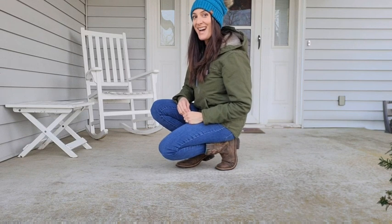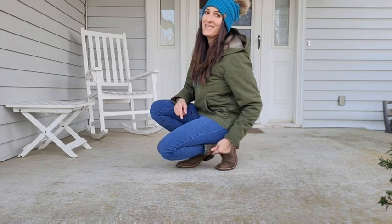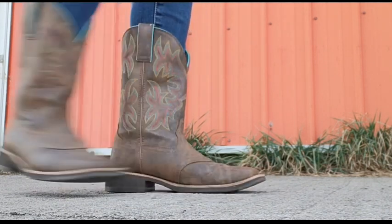Hey, it's Melissa with WTI, and these boots were made for working! Check out the beautiful stitching on these boots — the colors are so vibrant. They've got teal, pink, and yellow, just a perfect combination for a beautiful boot.